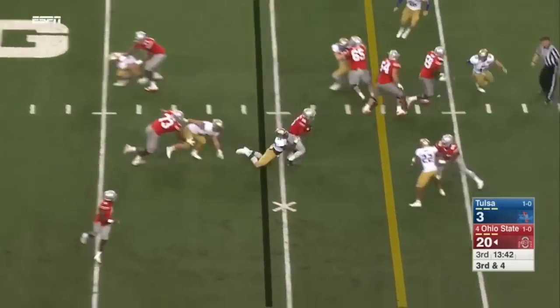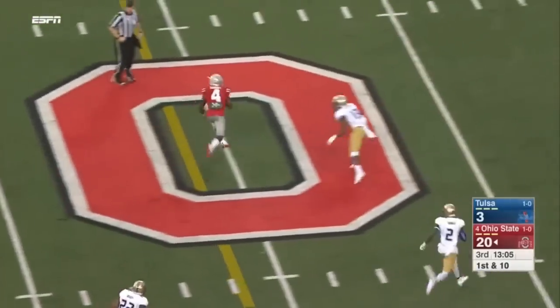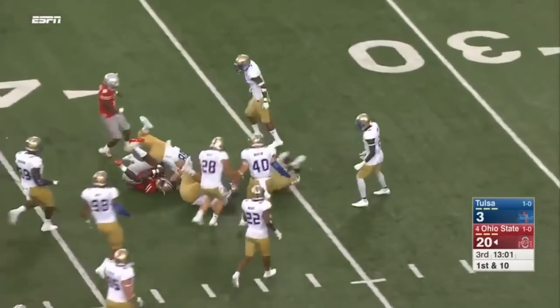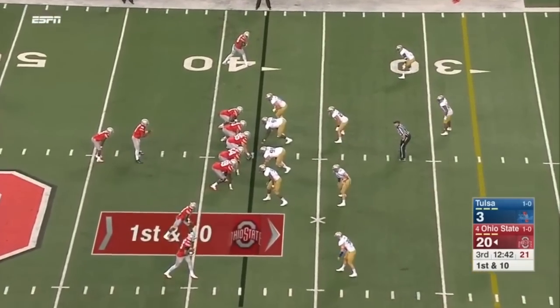On second and five, Barrett's going to sling it out into the flat — doing a good job to at least get a positive yard. Pass is going early — see if they can get him in a rhythm. They're going to keep it on the ground. Huge hole here for Samuel — inside the 40-yard line of Tulsa.